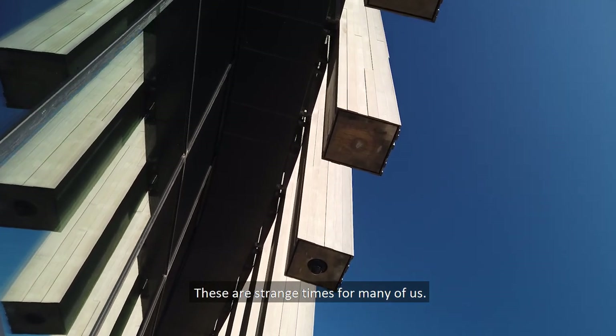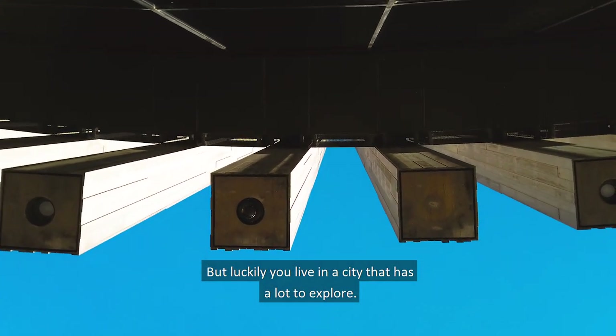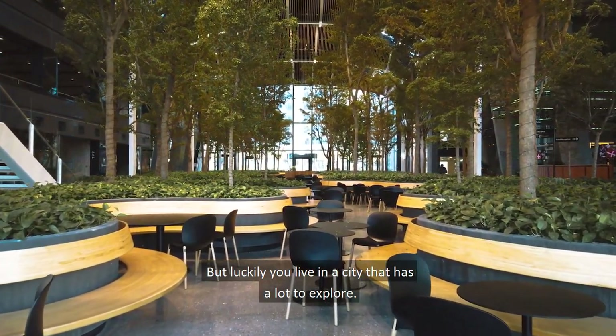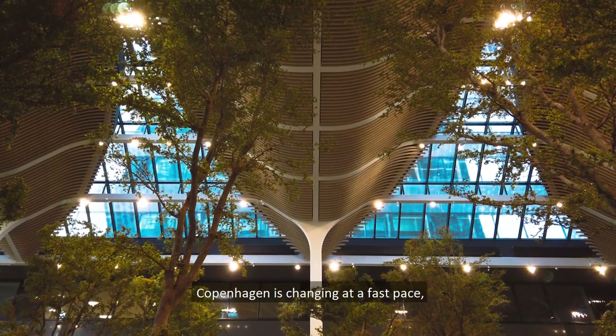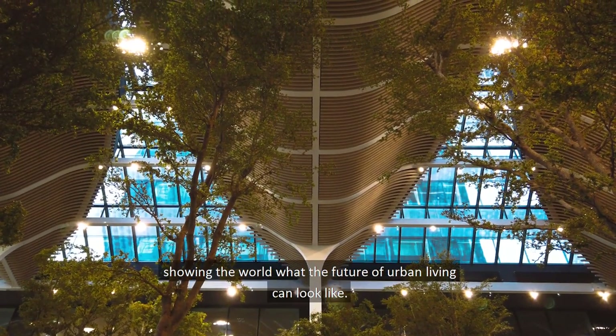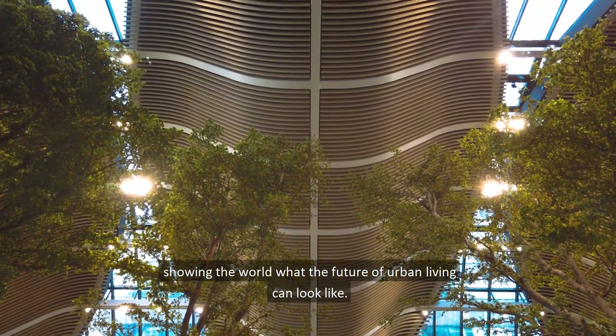These are strange times for many of us, but luckily you live in a city that has a lot to explore. Copenhagen is changing at a fast pace, showing the world what the future of urban living can look like.